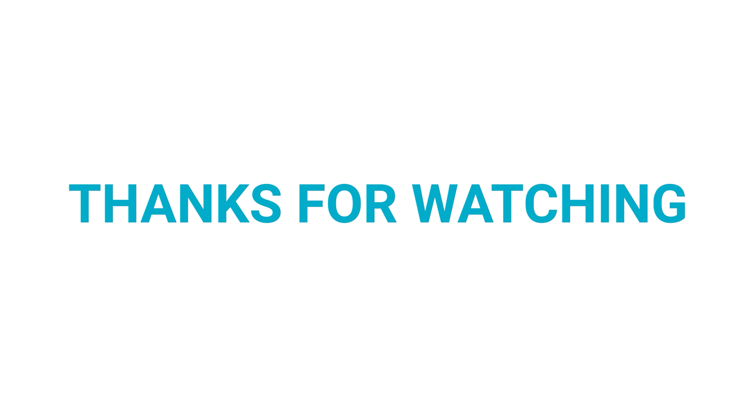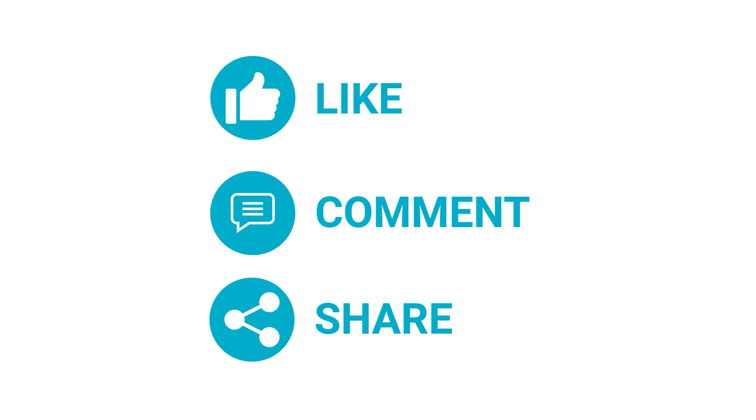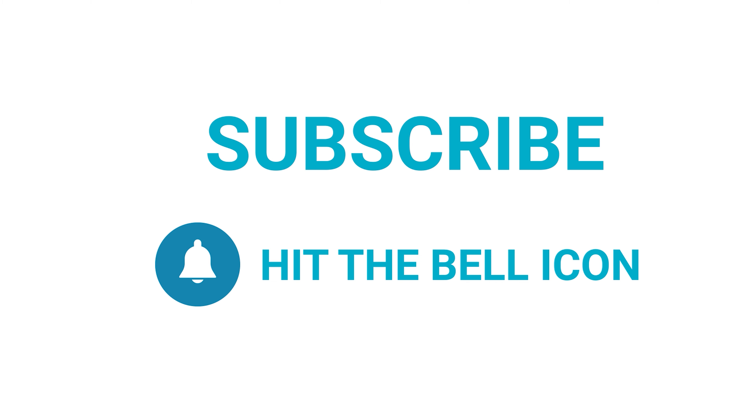So that was our list for the top 5 best smartwatches under $50 for you. Thanks for watching our video. Like, comment and share with your friends if you find this video helpful. Subscribe to our channel if you want more videos like this on your feed.